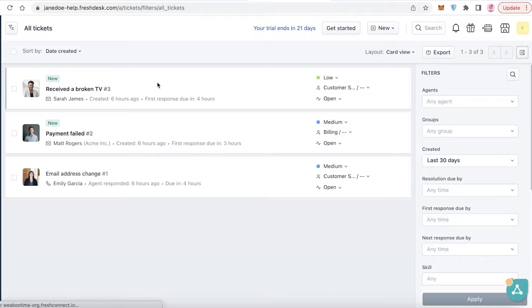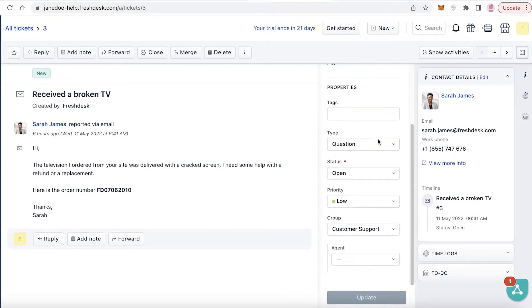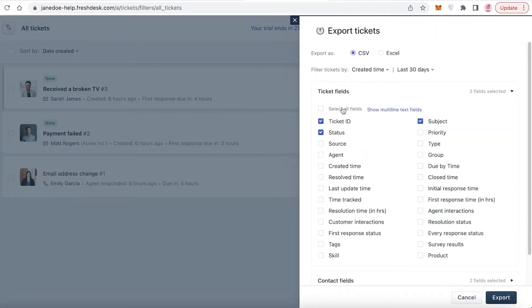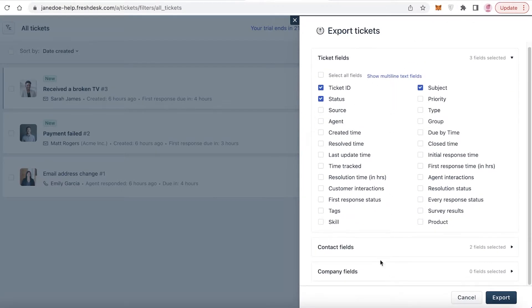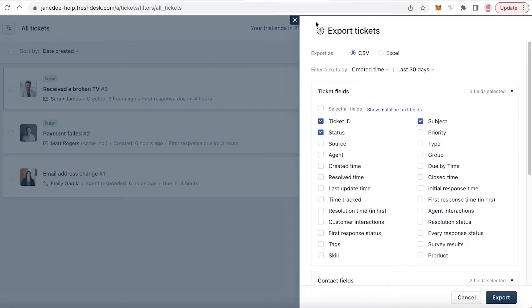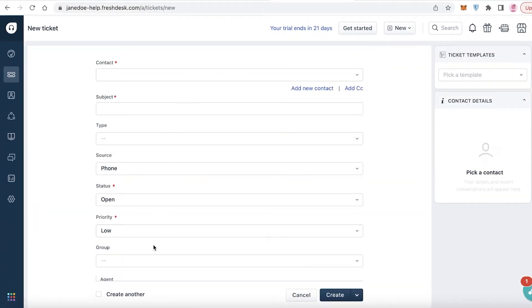On the left you have your navigation panel. You can click on Tickets to view them, click on any ticket title, and see details like status and priority. Once a ticket is received, you can click on Agent and assign a specific agent to resolve it. You can also export tickets as a CSV or Excel file, or import company and contact fields directly into your Freshdesk CRM. You can also click New Ticket to add custom tickets.